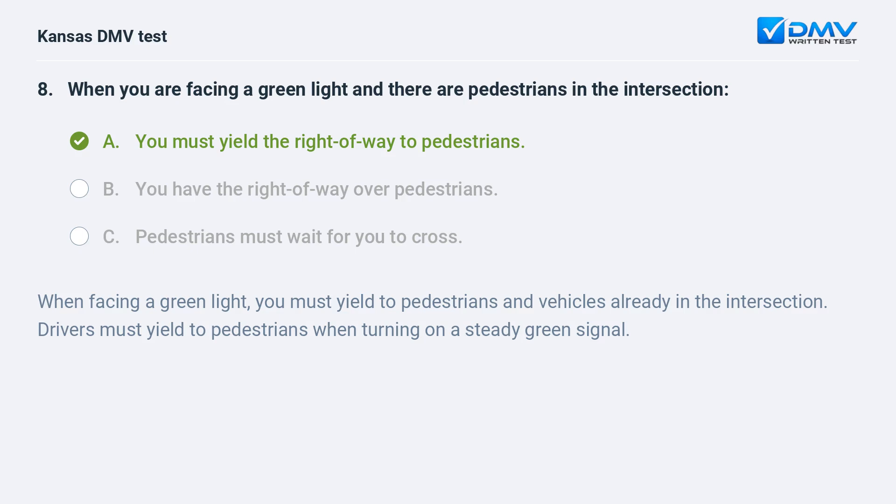When facing a green light, you must yield to pedestrians and vehicles already in the intersection. Drivers must yield to pedestrians when turning on a steady green signal.